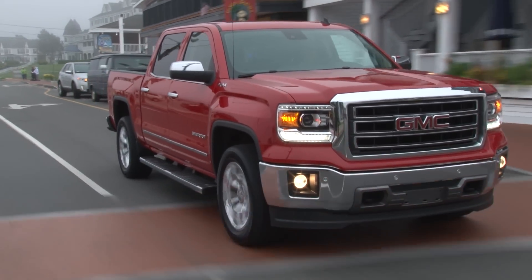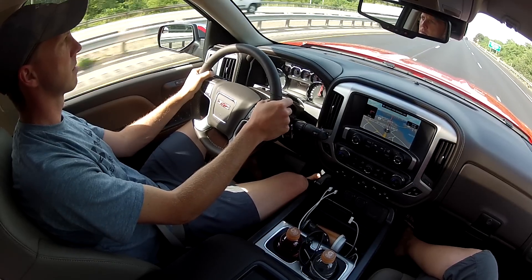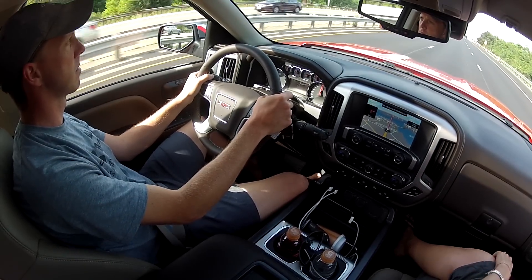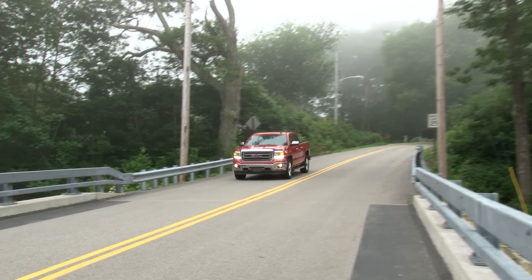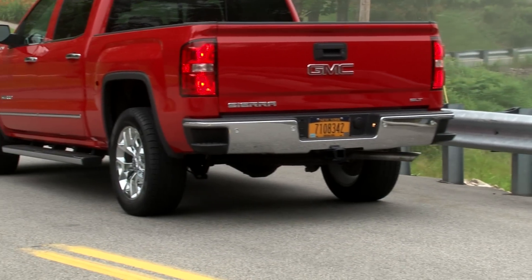The Sierra is great at gobbling highway miles, however, with excellent steering feel — better than in a number of cars I could mention — and an assured brake pedal. The 6-speed automatic, however, sometimes shifts with a disconcerting violence.